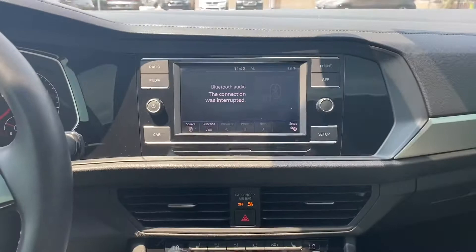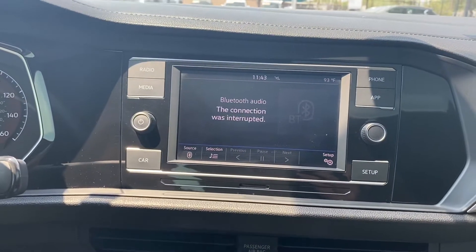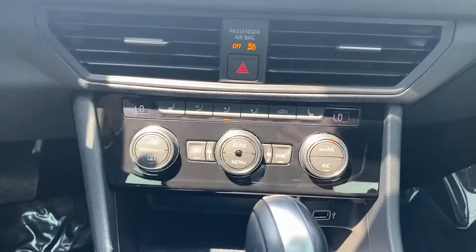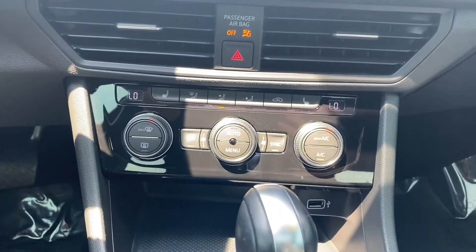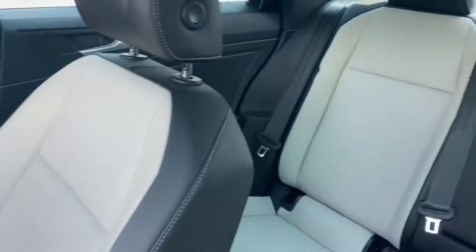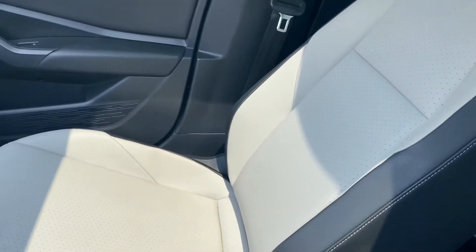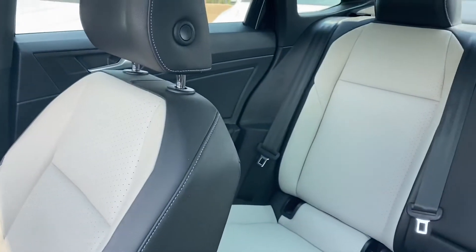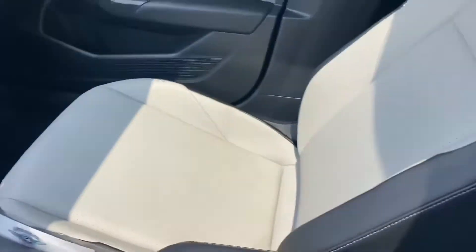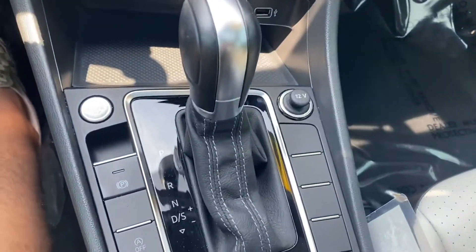Coming over to our screen, we got a touchscreen display with Bluetooth audio as well as Apple CarPlay and Android Auto. Down on the air conditioning, it is dual-zone ice-cold AC, and the two front seats are heated. Speaking of the seating, we got this awesome two-tone leather — black and almost a whitish leather — super comfortable seats with a ton of legroom.